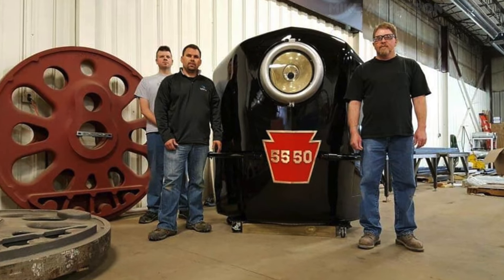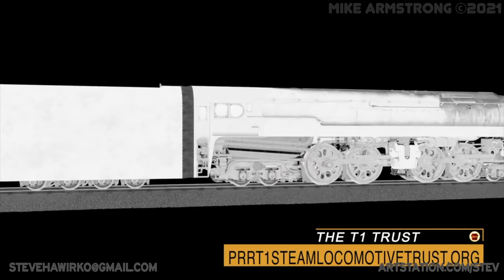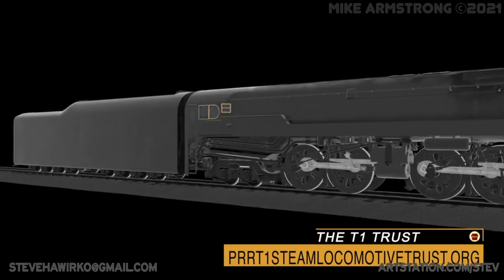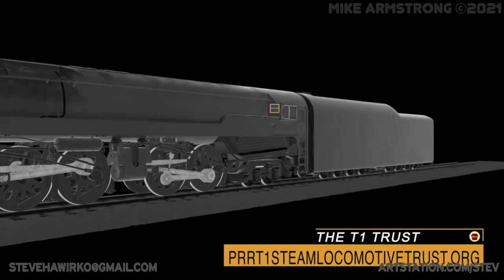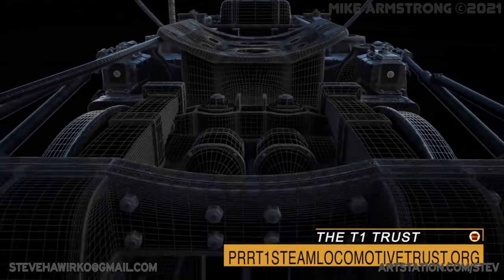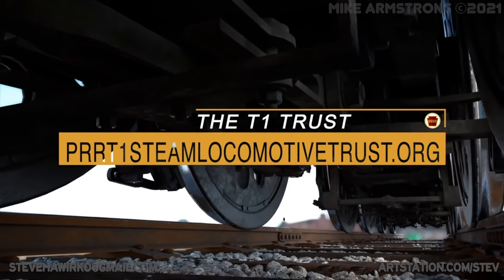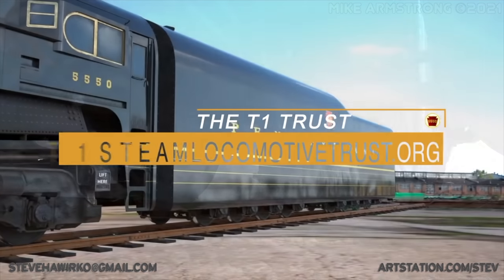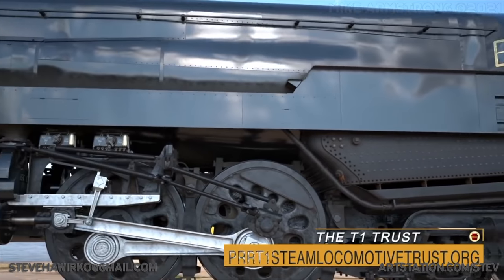Building a steam locomotive is no easy task. It takes a considerable amount of planning to turn cold pieces of metal into a speed demon on the rails. General Manager Jason Johnson, mechanical engineering team member Wolf Fengler, and Gary Bensman of the T1 Trust Mechanical and Boiler Committees give us an overview of the project, mechanical stats on the T1, and a look at some of the challenges of building a brand new steam locomotive from scratch.